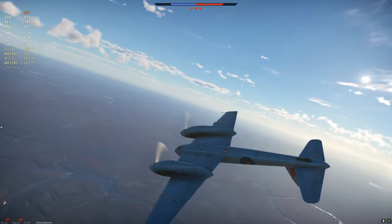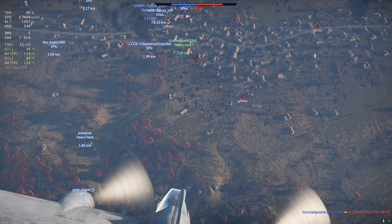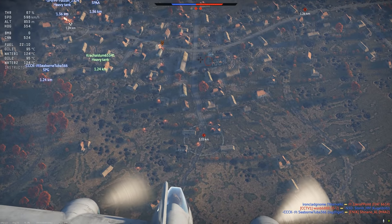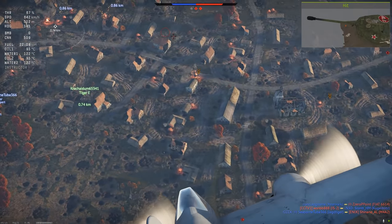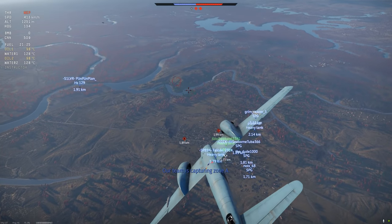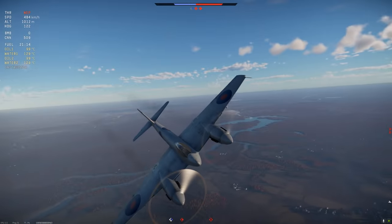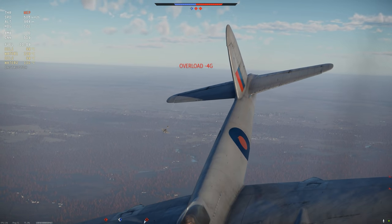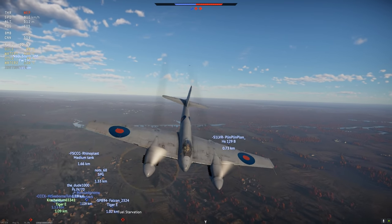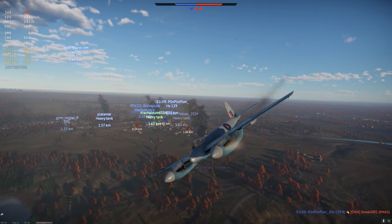We gotta go ground pound here. We need some light targets, or just some spots — our IS-2 needs help right now. That spot doesn't matter too much. Friendly — just making sure even though we spotted it... oh, not friendly! We gotta burn, we gotta burn — we've got some good speed. I don't know about that plane, let's go full deck here.